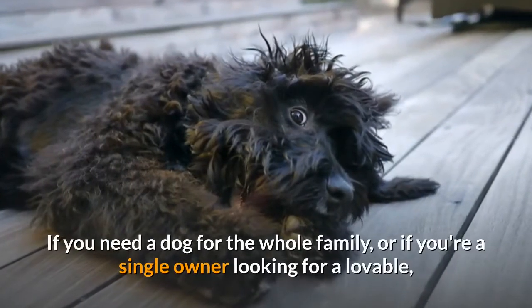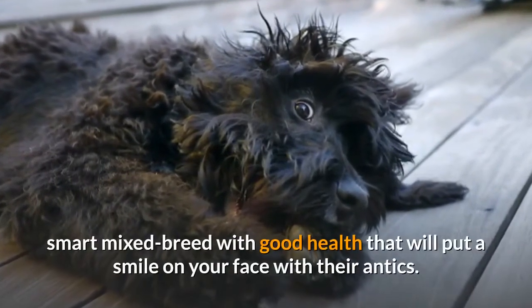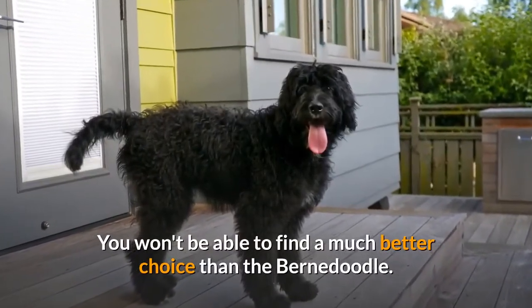If you need a dog for the whole family, or if you're a single owner looking for a lovable, smart mixed breed with good health that will put a smile on your face with their antics, you won't be able to find a much better choice than the Bernadoodle.